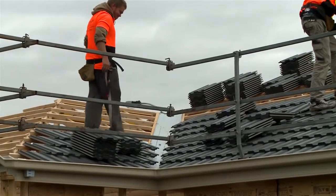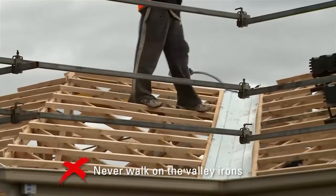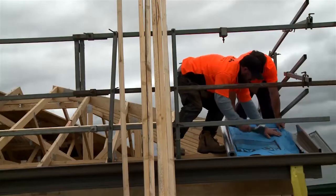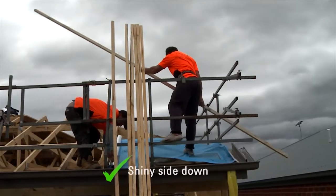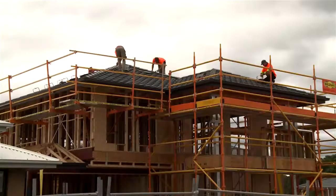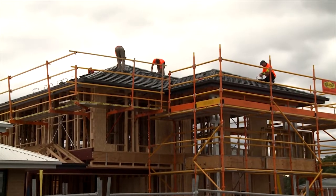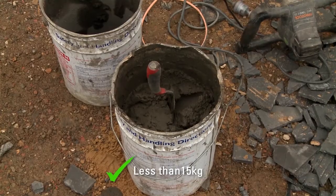When working near the valleys, always walk on the battens or tiles — never on the valley irons themselves, because they can be very slippery when wet. Rolling out sarking is always a two-person job. Always remember to place the shiny side down and take extra care when rolling it out. Once the tiles are laid and pointing begins, make sure you don't overfill your bedding buckets — no more than 15 kilograms is recommended.